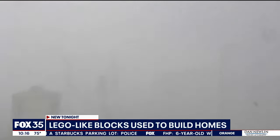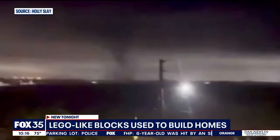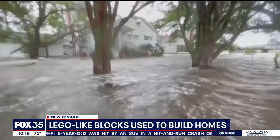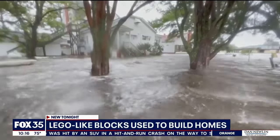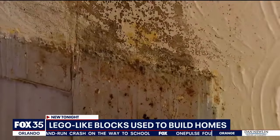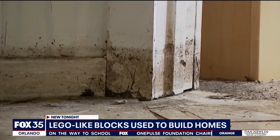Hurricane-resistant, tornado-resistant, and the blocks aren't impacted by water — something that could prove useful during floods. The water doesn't create mold or any rot or anything that you would see in a wood or another material.